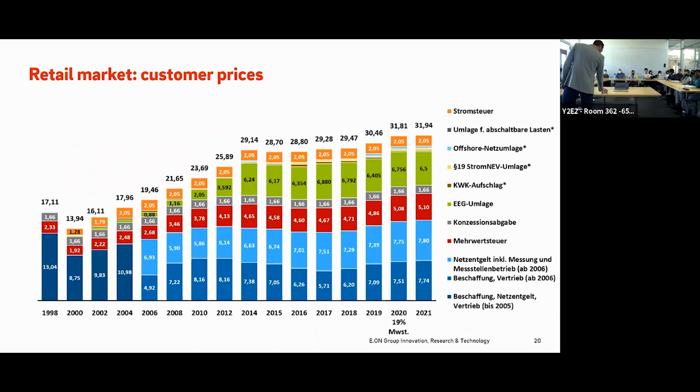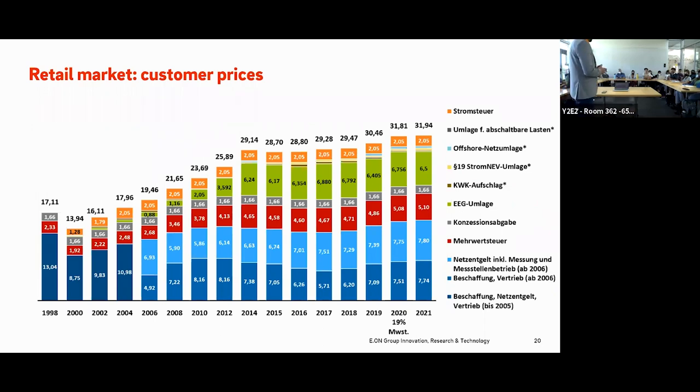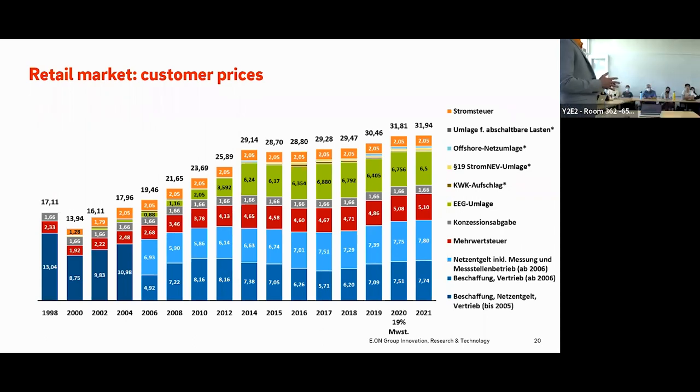Switching to the retail market — that is the customer side, and it is a different thing entirely. As an electricity customer, you obviously do not want to buy hourly or 15-minute contracts. You just want to flip a switch on the wall and have a package so you do not have to care about procuring the electricity yourself.